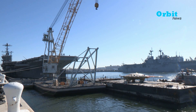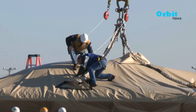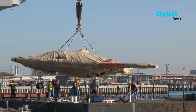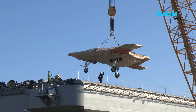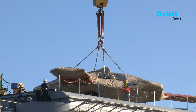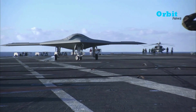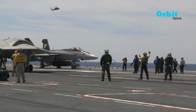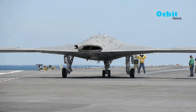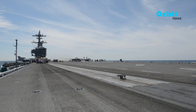Aircraft Carrier USS Harry S. Truman helps unload the X-47B Unmanned Combat Air System Demonstrator. USS Harry S. Truman was the first aircraft carrier to host test operations for unmanned aircraft. The Navy plans to conduct an X-47B Carrier Deck Handling Test aboard the Harry S. Truman.